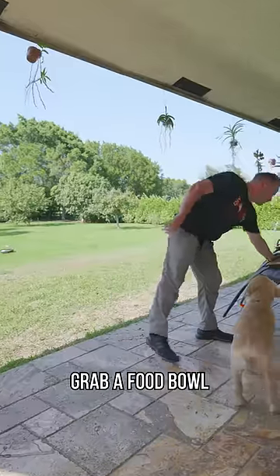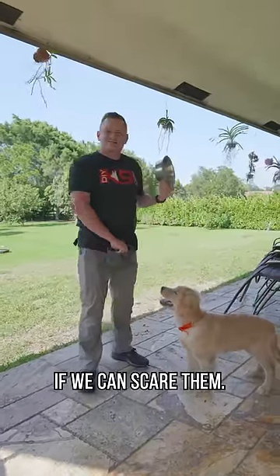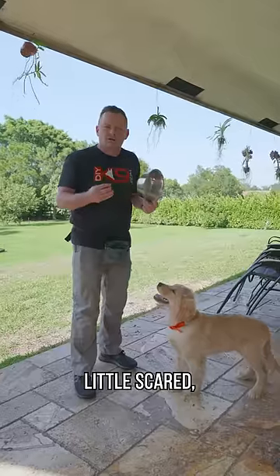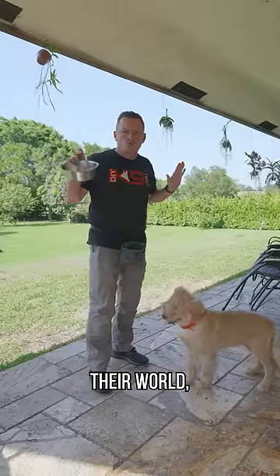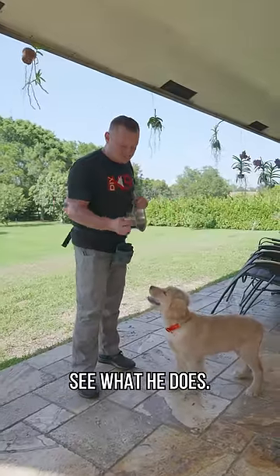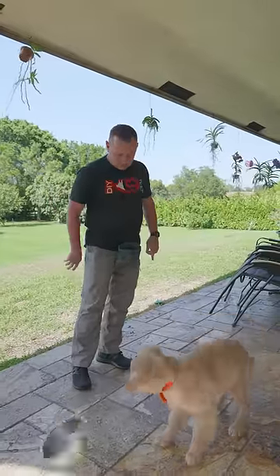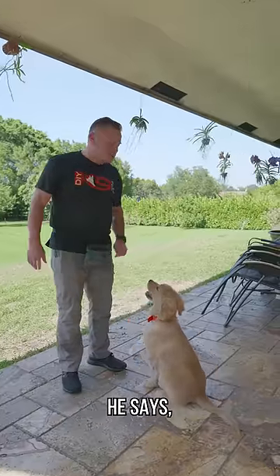The next thing we want to do is grab a food bowl and slam it on the ground nice and loud to see if we can scare them. It's okay if they get a little scared, but if they run off and hide and refuse to come out and you've absolutely rocked their world, that is a dog you might want to pass on. Let's see what he does — he's going to eat that food, startle him a little bit, but it's not like he ran off. He says, do you have food?